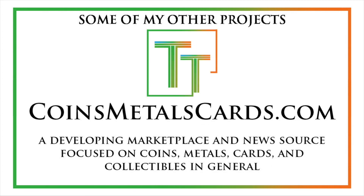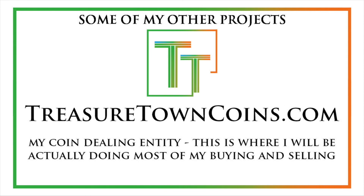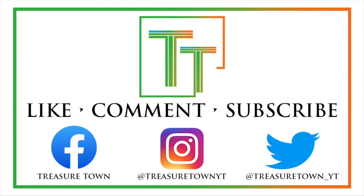I also will eventually host all of these videos on coinsmetalscards.com, which will be both news, marketplace, and coin information. I do have the goal of eventually getting pretty much every U.S. coin date, mintmark, and denomination on the channel with a similar video. And I also have treasuretowncoins.com, which is my coin dealing entity — a little bit less focused on content production. So thank you so much, and I'll look forward to seeing you on some of my other videos.